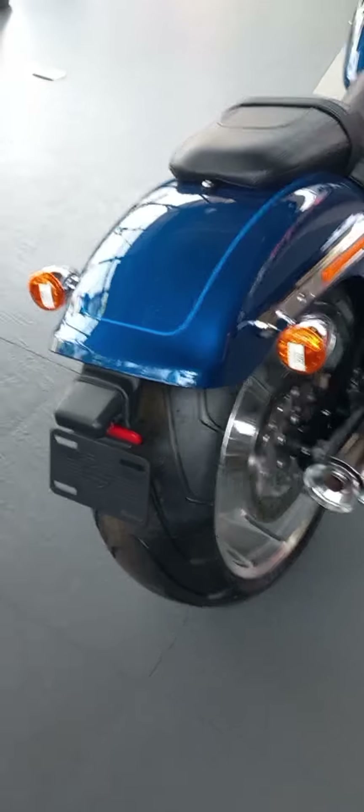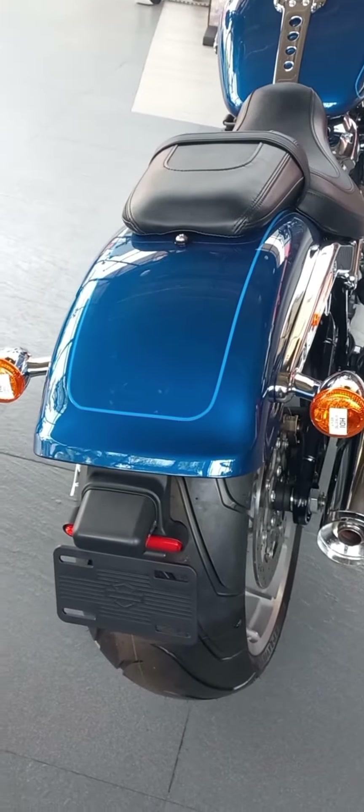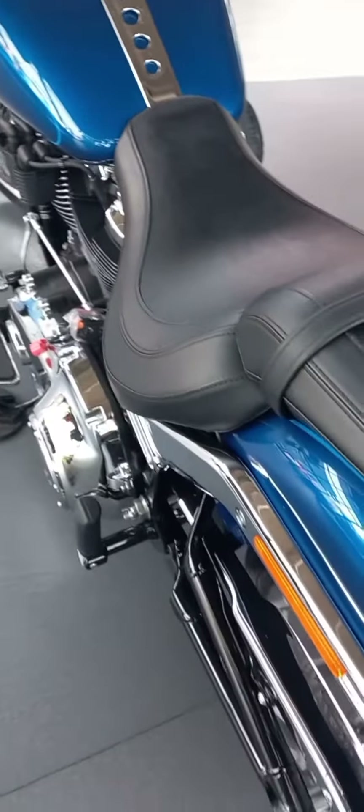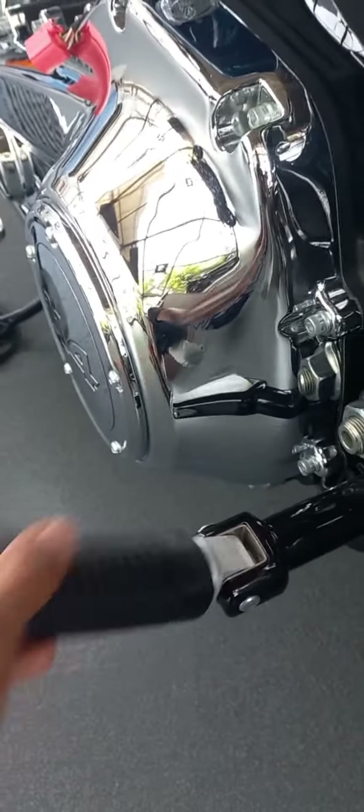Harley Davidson Fatboy 114. It's the Milwaukee 8 114 engine. It comes with 1868 cc, 8 valves in two cylinders, in a radial V-twin configuration at 45 degrees.